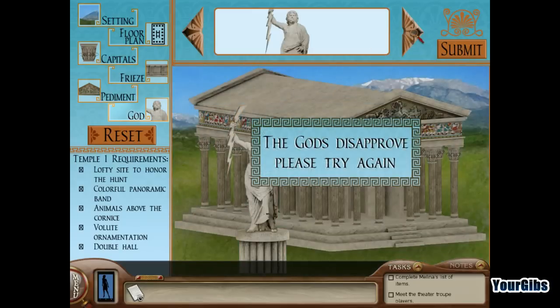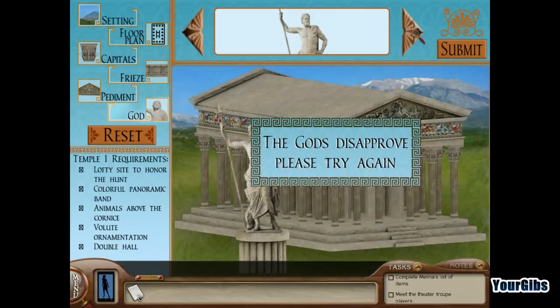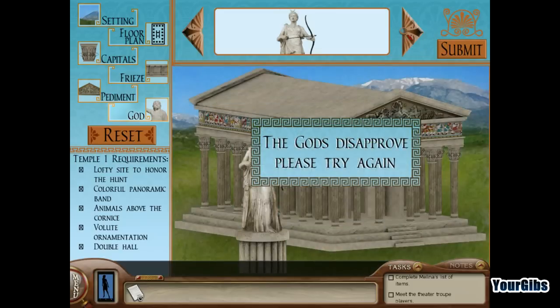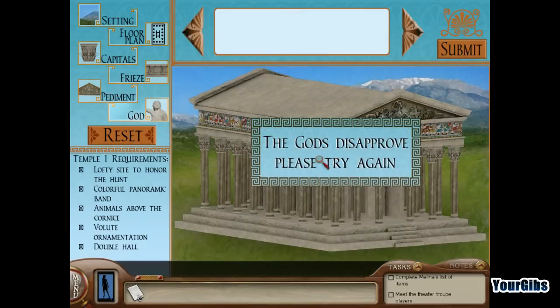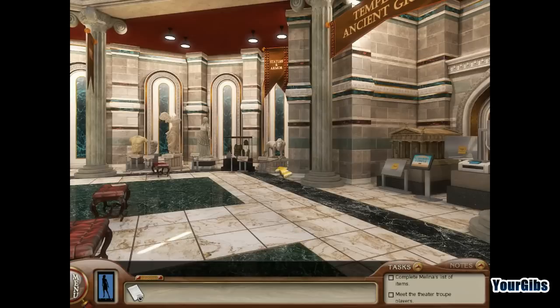Submit — no. Try again — no. Let's just get out of here. We'll come back to the temple puzzle soon enough.